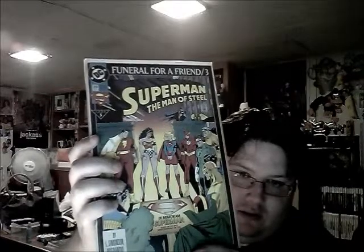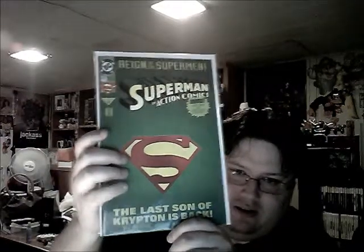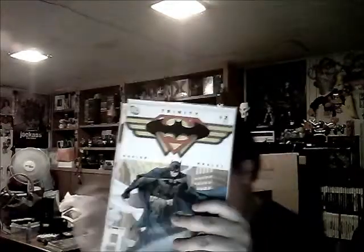Superman: The Man of Steel number 20 - Funeral for a Friend, part three. Superman and Action Comics number 692 - that was an awesome cover, it opens up and showed Superboy, I think. Superman special edition. Superman, Batman and Wonder Woman: Trinity number one and number two - I don't have number three unfortunately, which has Wonder Woman on the cover. Batman/Superman number one - very cool.